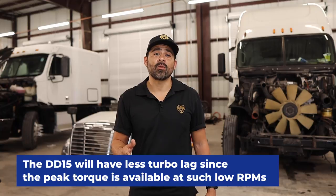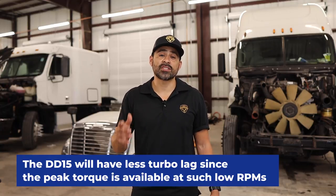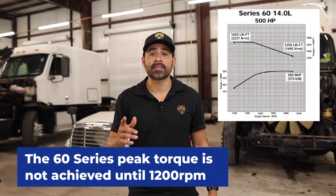What does this mean exactly? This means that the DD15 will have less turbo lag since peak torque is available at such a low RPM. The 60 Series peak torque is not achieved until 1,200 RPMs.